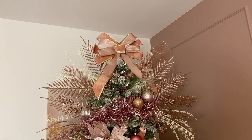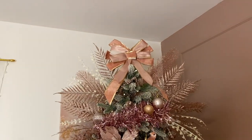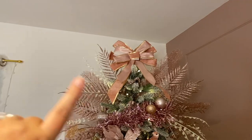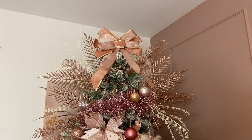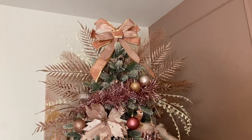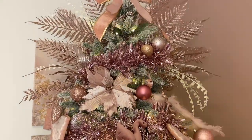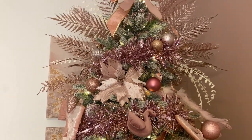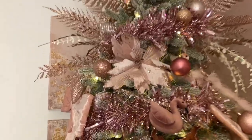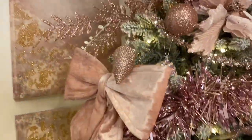The bow at the top is from The Range. The other bows are from Home Bargains — apologies for the mix-up. The bits sticking out are from B&M; the white ones I'm not sure about, probably B&M or The Range. The tinsel is from B&M. The baubles are a mixture from B&M, The Range, Inspirations Wholesale, and some from Keydales, our local garden centre. The super cute donut baubles are from The Range. These velvety pink bows are from Home Bargains.